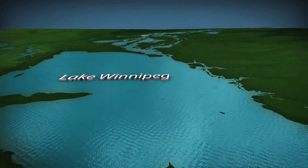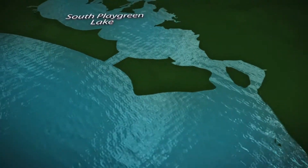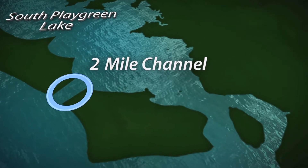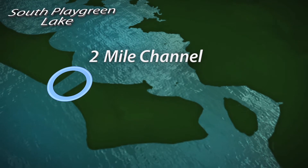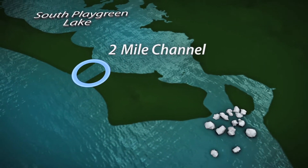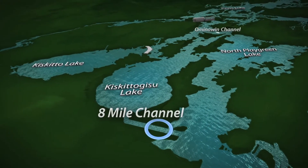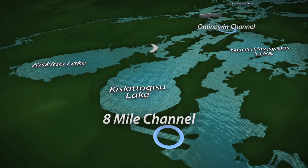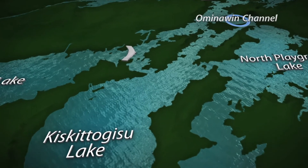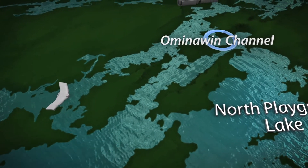Construction began on a series of channels to improve outflow of the lake into the Nelson River system. The 2-mile channel provides an additional outlet for Lake Winnipeg water to flow into Playgreen Lake, especially during winter months when ice can restrict outflow at the natural outlet at Warren Landing. The 8-mile and Ominiwin bypass channels, along with numerous other channel improvements, help keep Lake Winnipeg water moving down the Nelson by bypassing natural restrictions such as rapids and shallow channels.